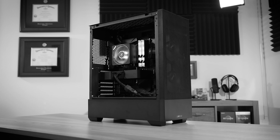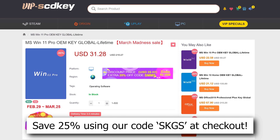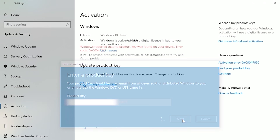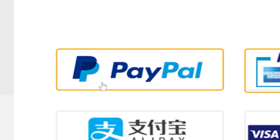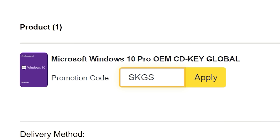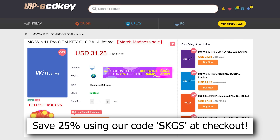If you're planning your next PC build, consider checking out our sponsor VIP SCD Key. Their Windows 10 and 11 OEM keys sell for a fraction of retail and will unlock the full potential of your OS. They'll also remove those pesky activation watermarks. Click the links below to get started today and be sure to use our special offer code SKGS for a sweet discount on a variety of options, including Windows 10 and 11 Pro and Home, and more.